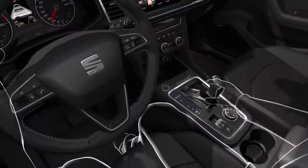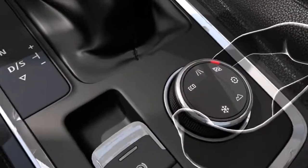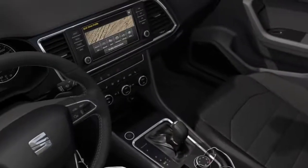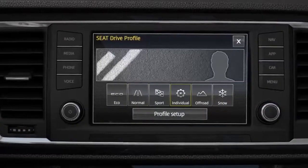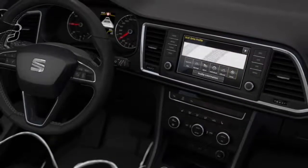For a personalised driving experience, Drive Profile will adapt the performance of the vehicle to suit the driving environment and your own needs. There are four different options: Eco, Normal, Sport, or Individual. And for the four-wheel drive version, you also have off-road and snow modes available.